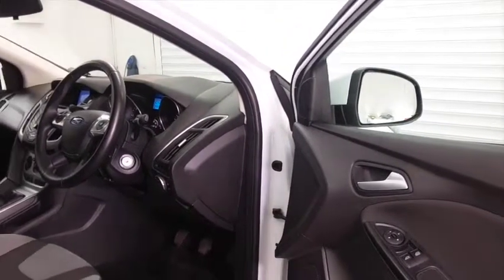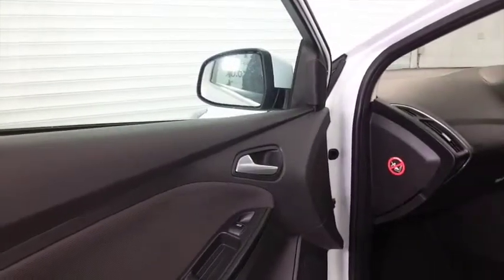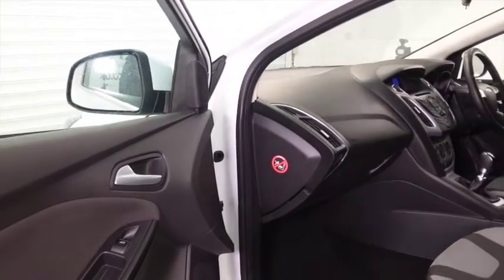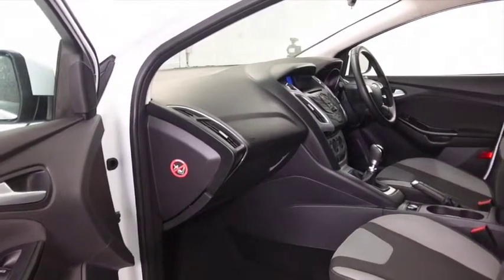So very sleek looking on the outside, and it's not going to disappoint inside the cabin either — just very, very smart, lovely detailing, and five adults can sit in here no problem. You've got plenty of leg and headroom at the back as well.